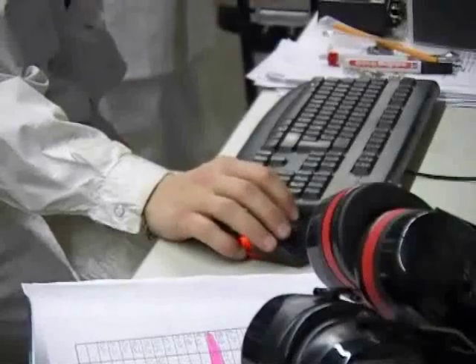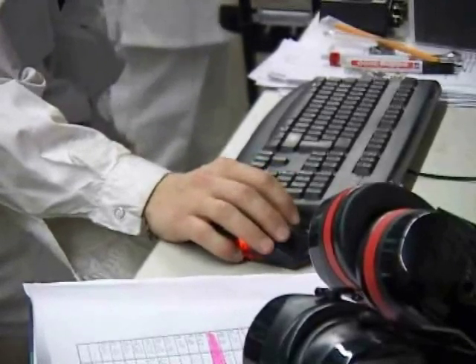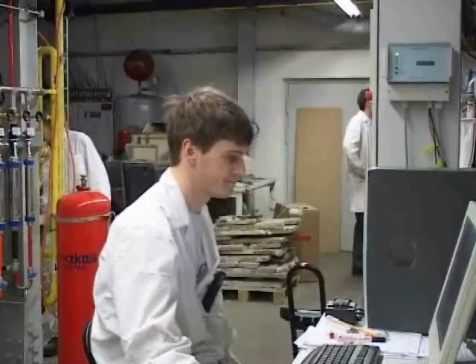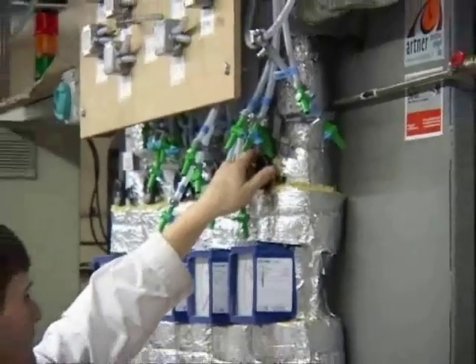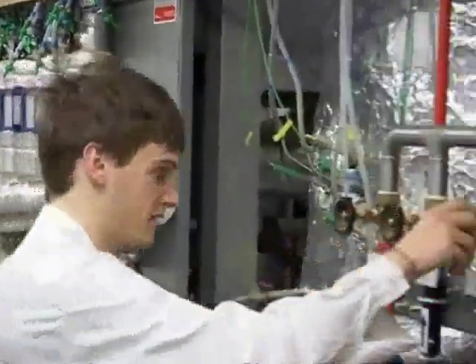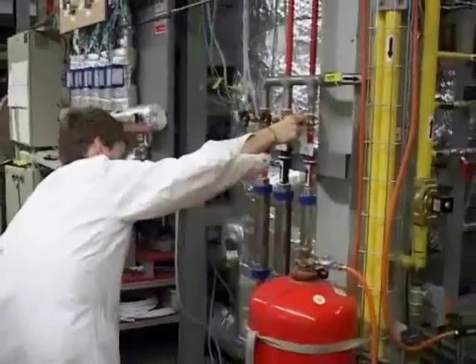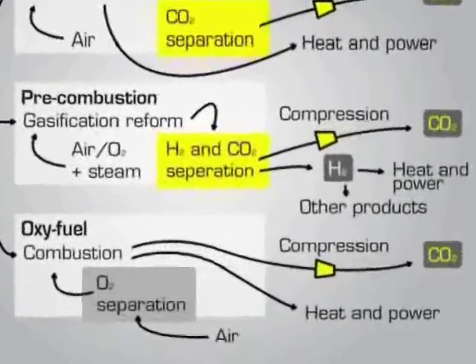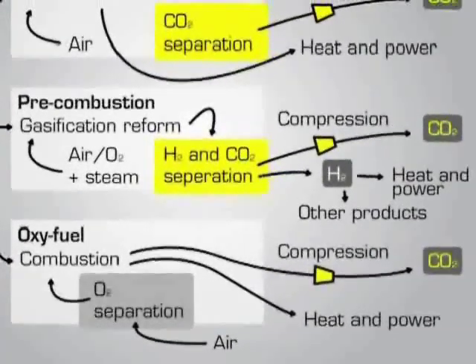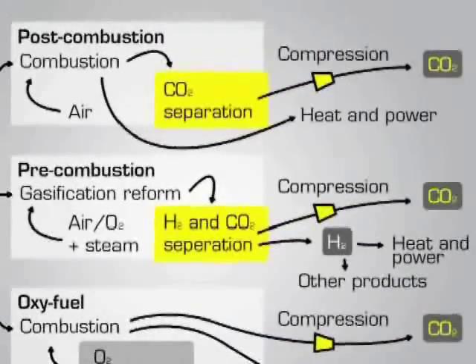On the other hand, research is going on to find cost-effective measures to obtain pure CO2 from power stations. The research group for zero-emission energy technology at Vienna University of Technology is active in this field. The main problem with state-of-the-art carbon capture technologies is the additional energy effort for separation of carbon dioxide during or after the combustion process.